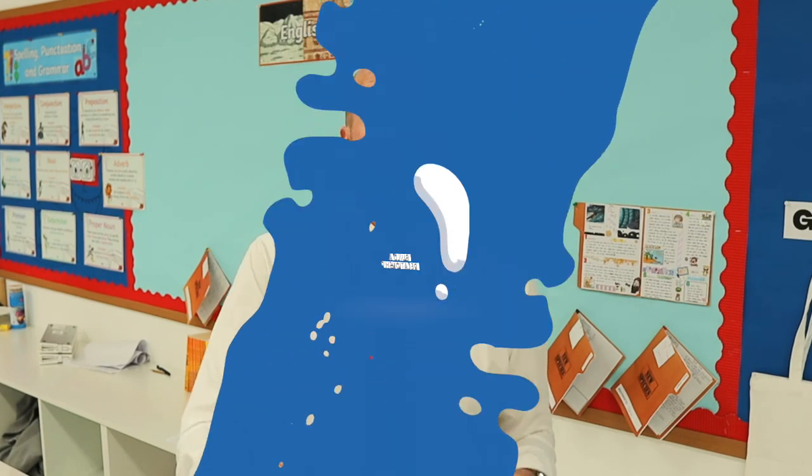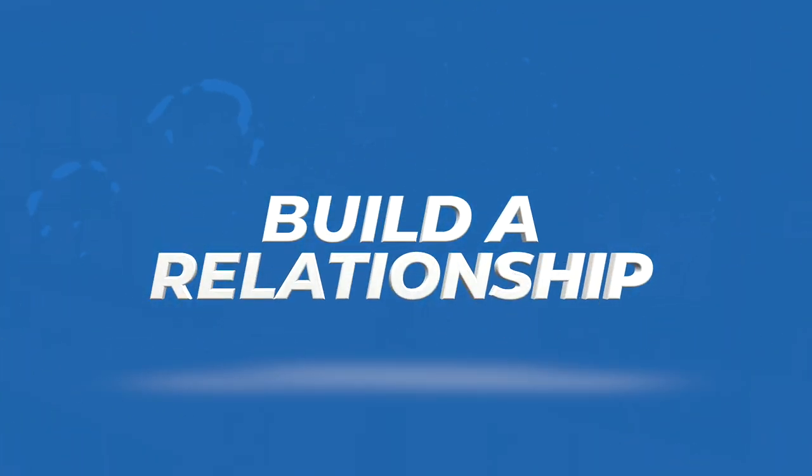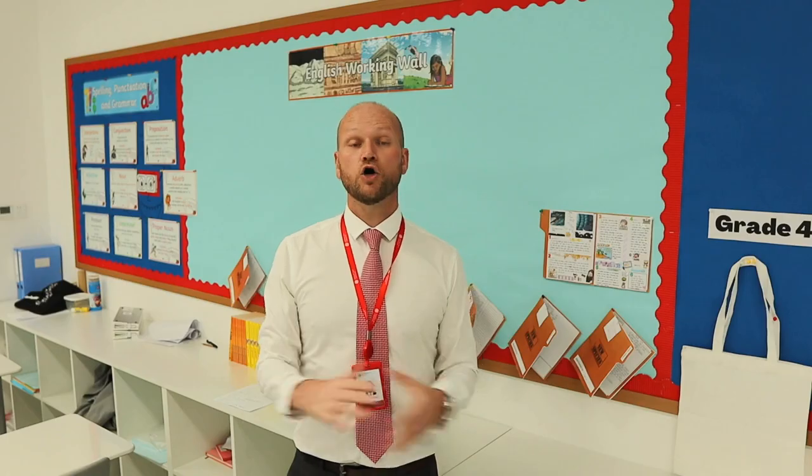Mixed in with all these little tips and tricks, I always think the best thing to do — which takes time — is to build a relationship with your students. The more you get to know them, the more you understand how they react to discipline. You can then build a level of respect between you and them. The more they respect you and know you, the more likely they are to behave in class.